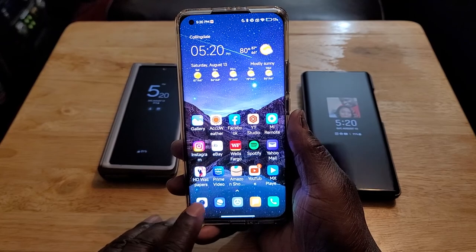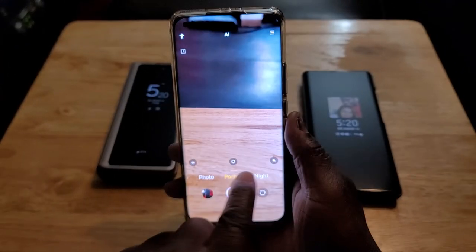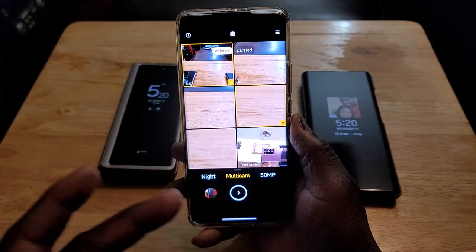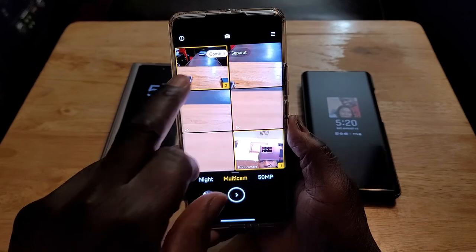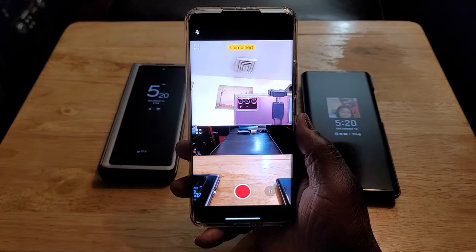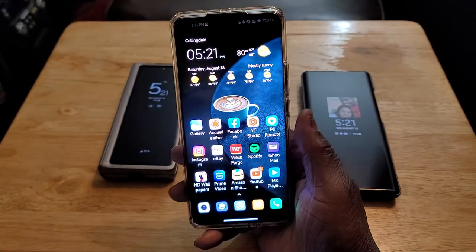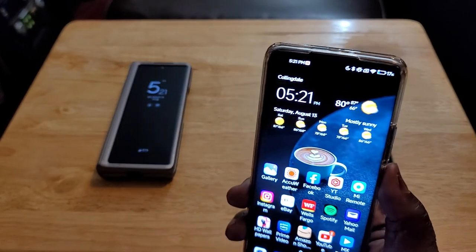The next thing is multicam. This thing is just crazy — I love this. You've got six different cameras. Say you want to pair two together — you highlight both of them, press the button, and there you go. That's me behind the camera. That's multicam. I love that. That's what makes this device so unique and innovative.